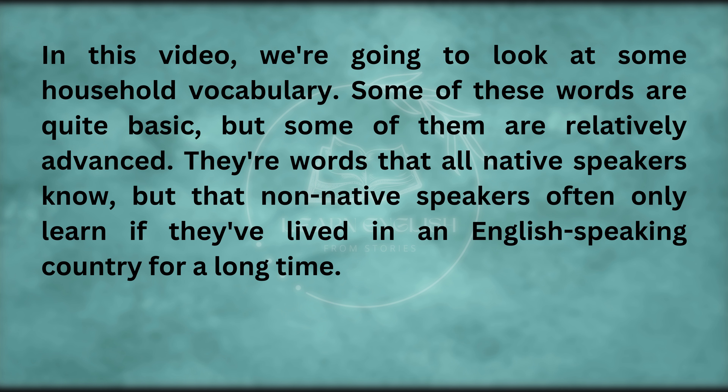In this video, we're going to look at some household vocabulary. Some of these words are quite basic, but some of them are relatively advanced. They're words that all native speakers know, but that non-native speakers often only learn if they've lived in an English-speaking country for a long time.